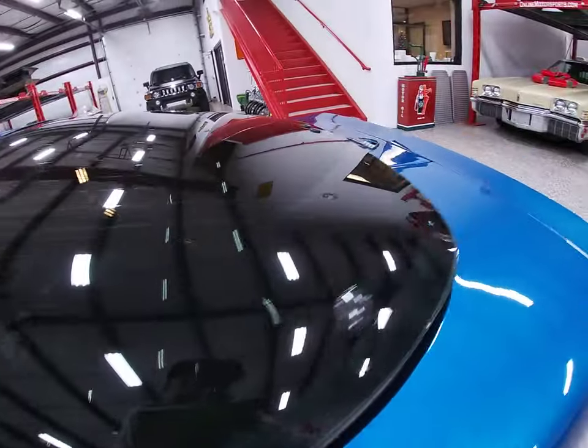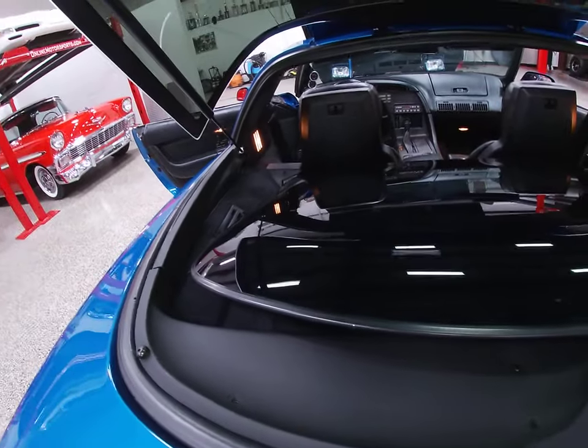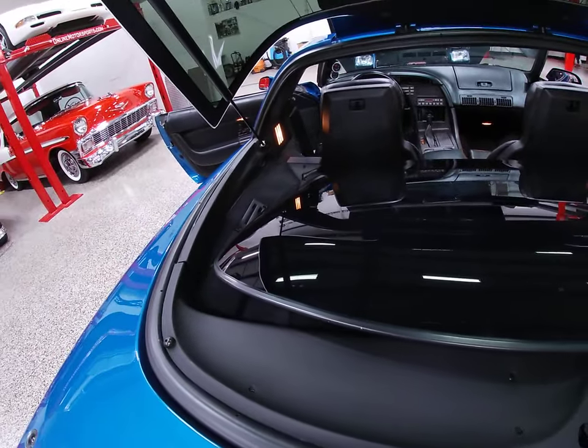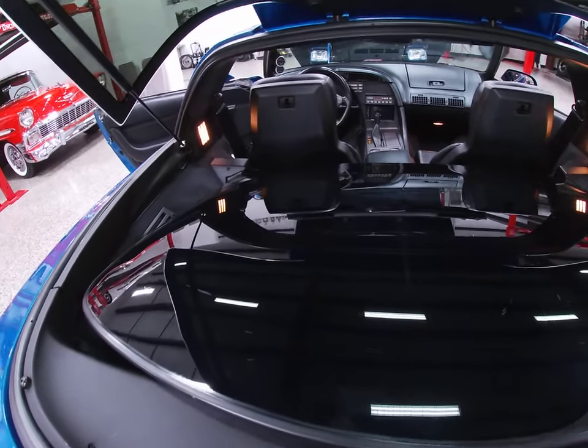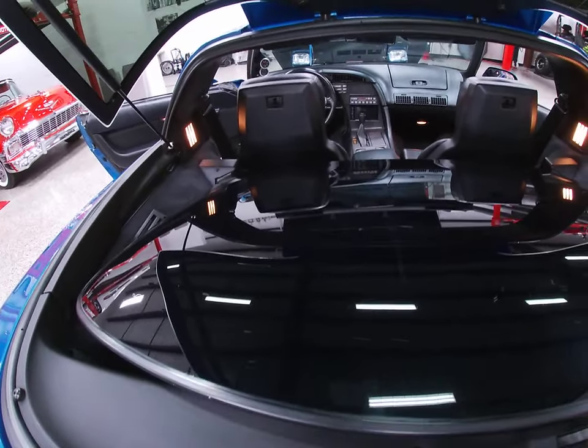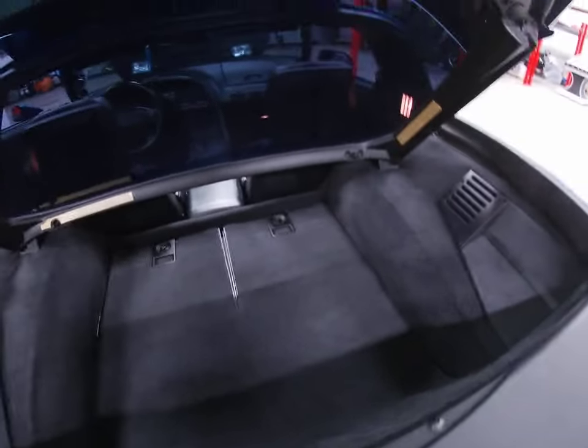I've got that stored in the back. We do have photos with everything out of the back hatch area, but this has the blue tint top on it, which is nice — they're actually pretty light compared to the regular painted tops. And that is in excellent condition.